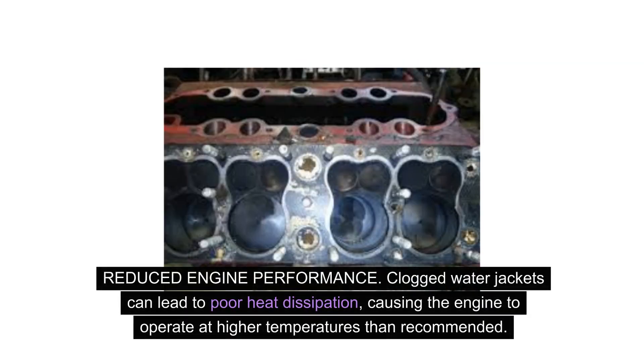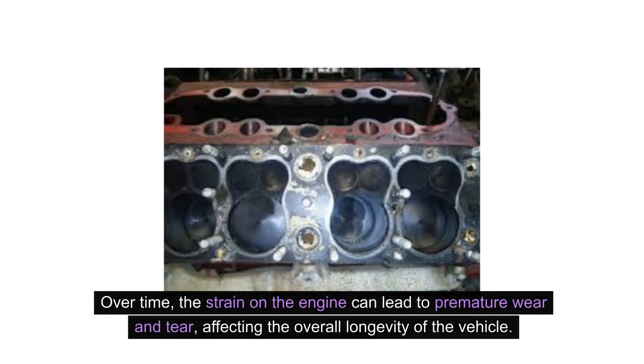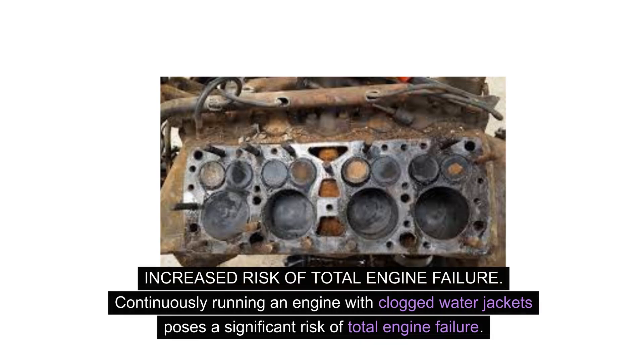Clogged water jackets can lead to poor heat dissipation, causing the engine to operate at higher temperatures than recommended. This can result in reduced engine performance, including decreased power output and fuel efficiency. Over time, the strain on the engine can lead to premature wear and tear, affecting the overall longevity of the vehicle.